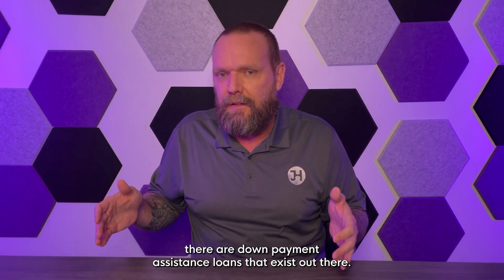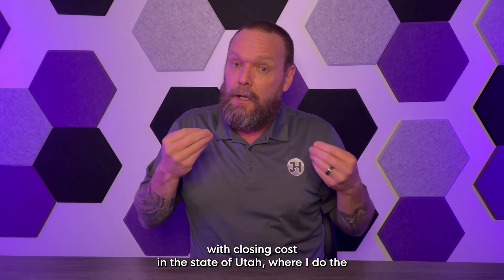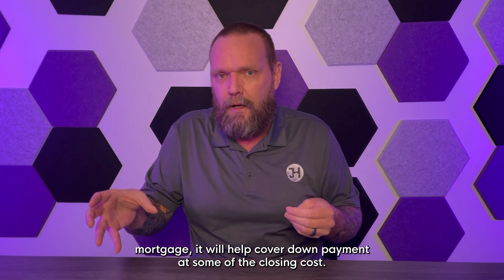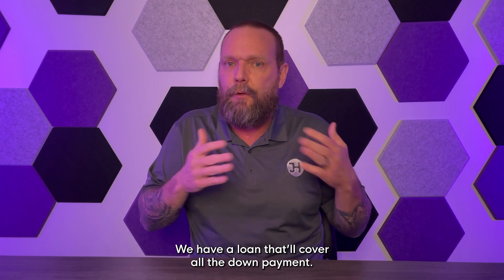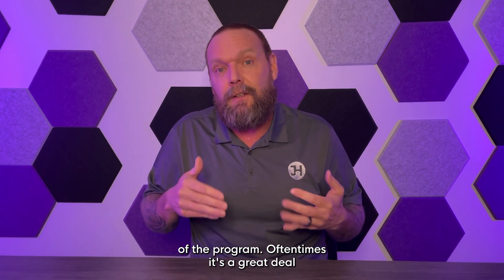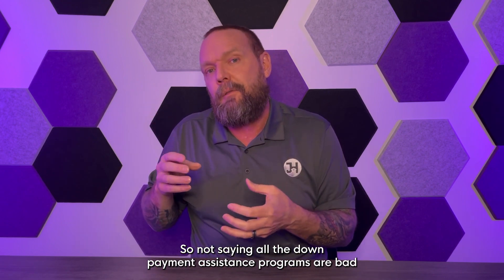There are down payment assistance programs out there that help with down payment and closing costs. In the state of Utah, where I do the primary majority of my business, we have a bond program that'll give you a second mortgage to help cover down payment and some closing costs. There are other programs that cover part or all of the down payment. Traditionally you'll pay higher rates on those, but if you can make it make sense financially and fit the program parameters, sometimes that money is forgiven immediately — so they're not all bad.